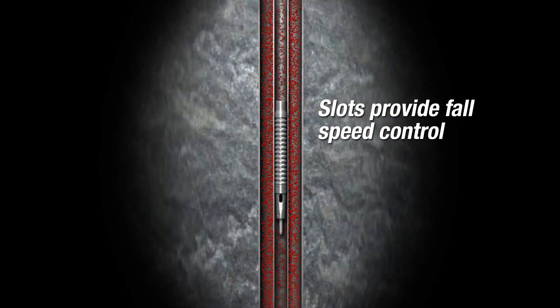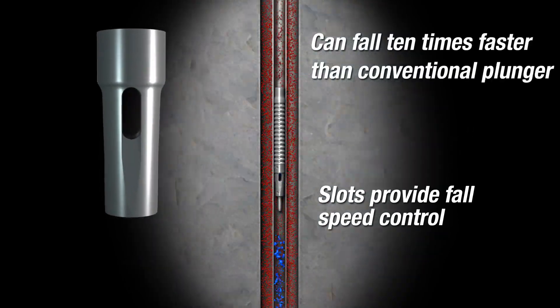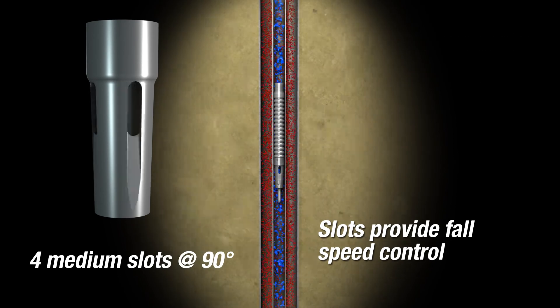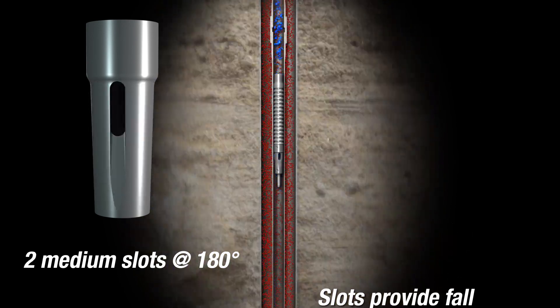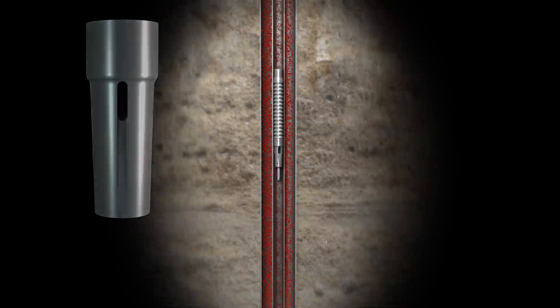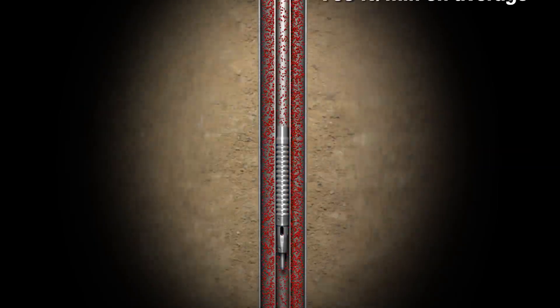Unlike ball-and-sleeve bypass plungers, the PCS flow-through plunger's fall rates can be controlled by different slot configurations that are matched to the well's fluid production. Controlled plunger fall speed protects down-hole equipment. When appropriately optimized, the PCS flow-through plunger can complete significantly more cycles per day and subsequently increase production.